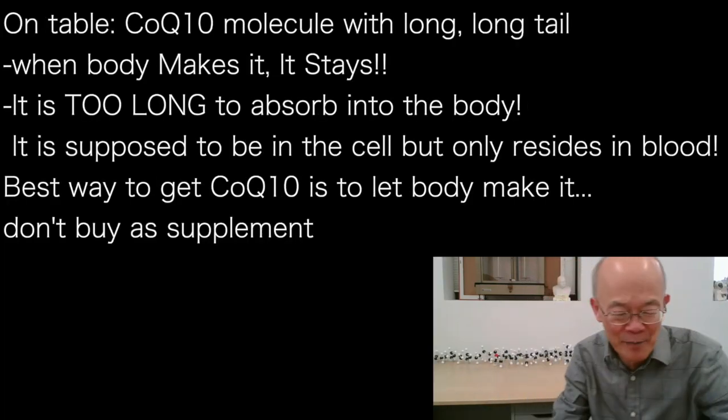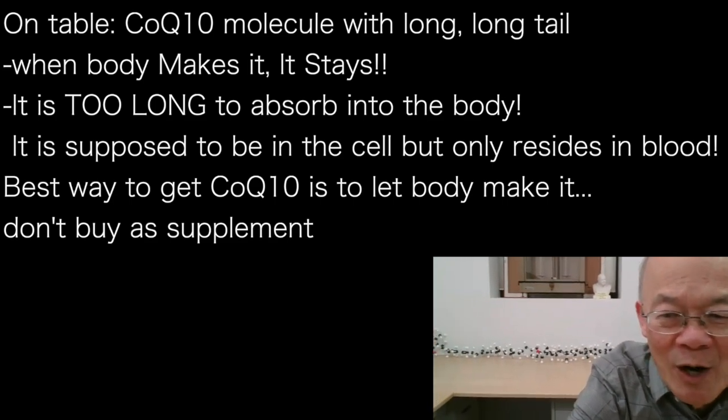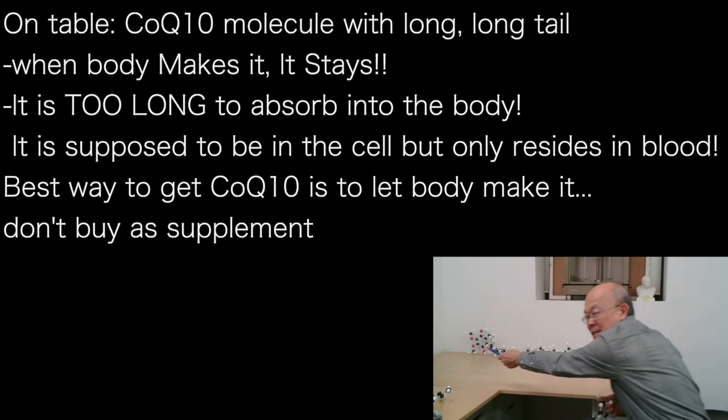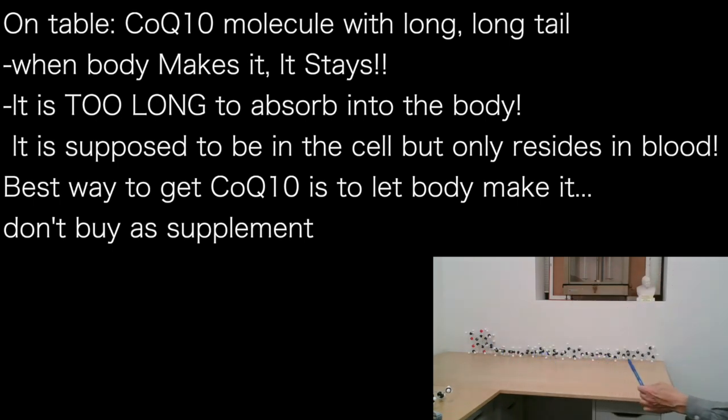Now, behind me here — I want the audience to see this — that is the CoQ10 molecule. On the CoQ10 molecule, one end is the antioxidant that sticks out, and this big long tail sticks into the phospholipid. So when our body makes CoQ10, it stays there — it is its permanent residence. It usually never moves from there.